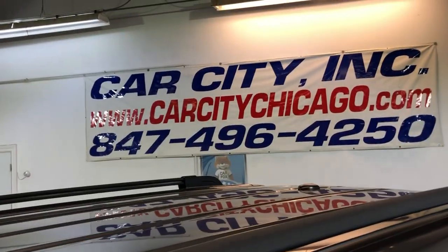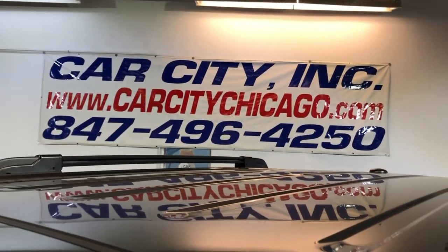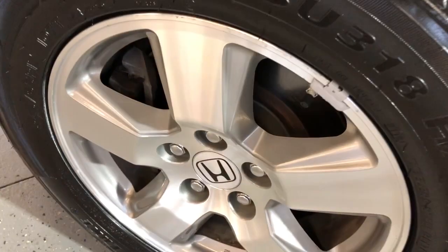If you have any questions, please give us a call or visit our website for more information. We have a bunch of pictures, video, and a free Carfax report. Give us a call with any questions at 847-496-4250.